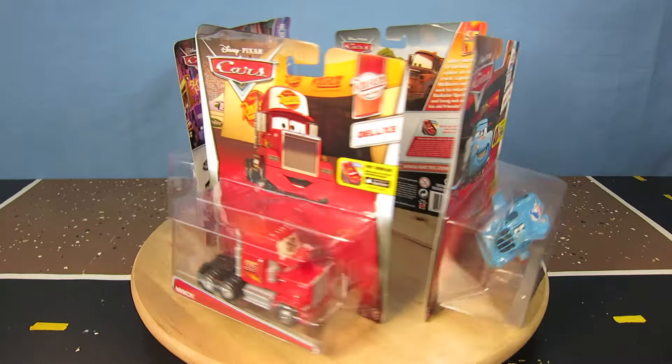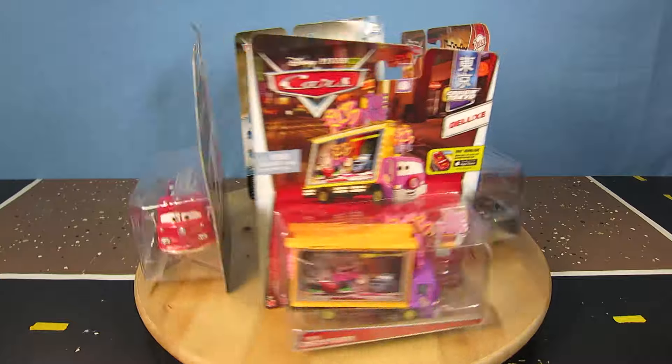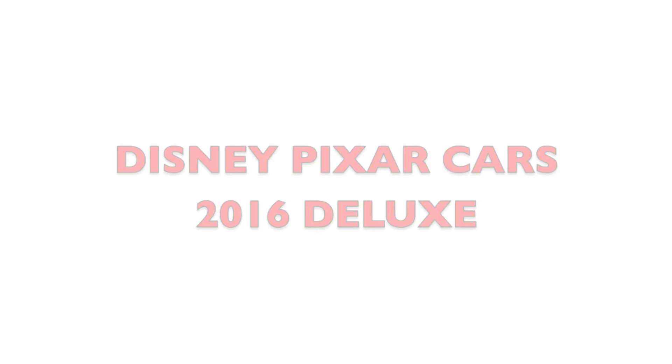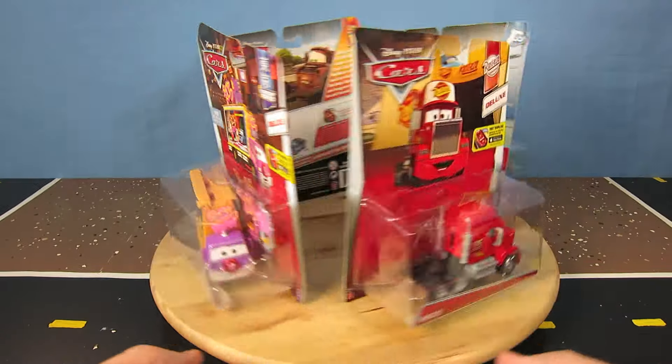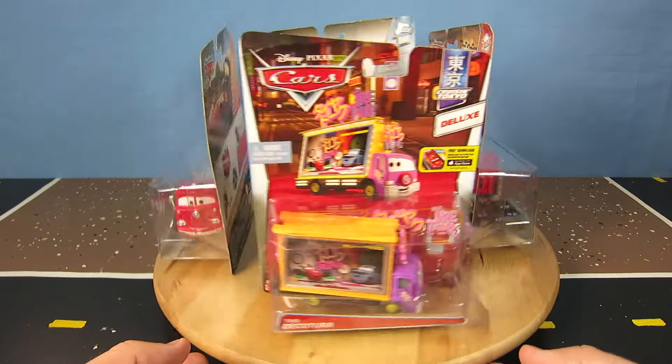Hey guys, welcome to Show and Tell Toys. In this episode I'm going to show you four new 2016 Disney Pixar Cars deluxe characters. All cars are 1:55 scale diecast made by Mattel.